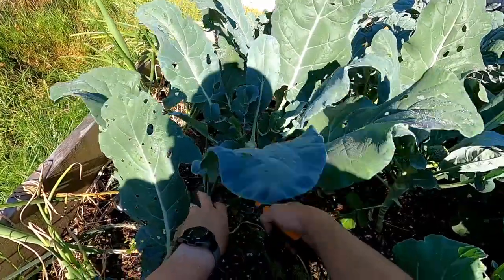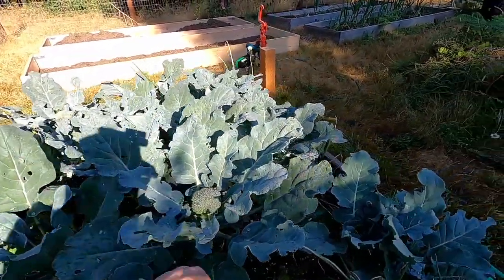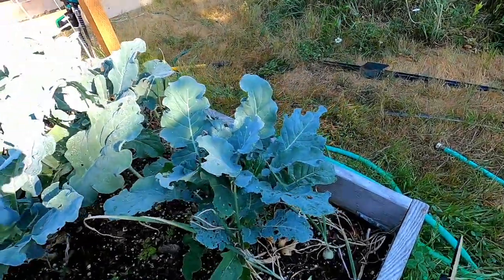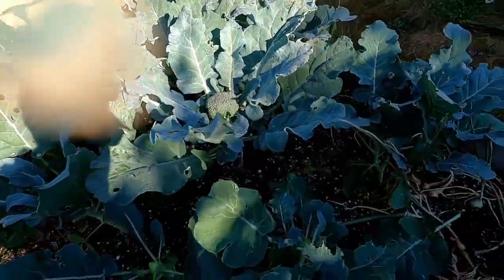Broccoli leaves are also edible, so you can certainly sauté them up or cook them in similar ways to Swiss chard, kale, or any other sort of green brassica crop — that will absolutely work.